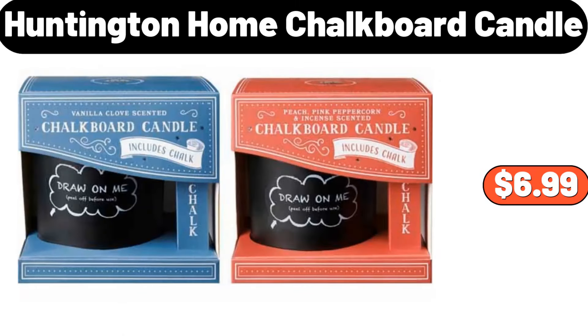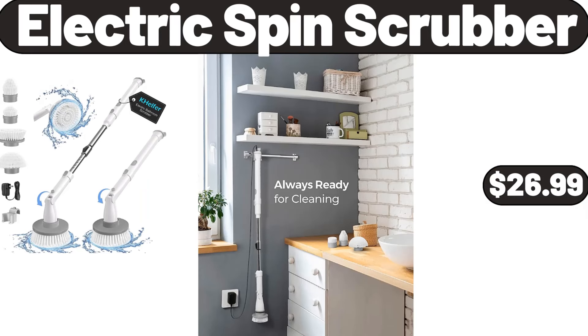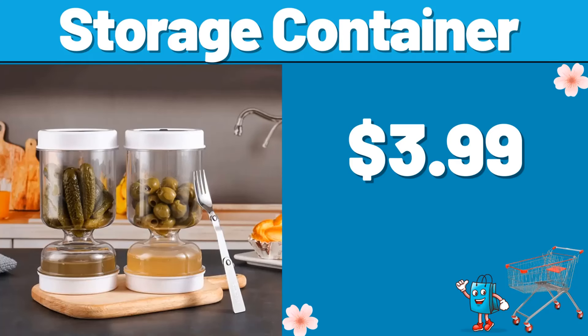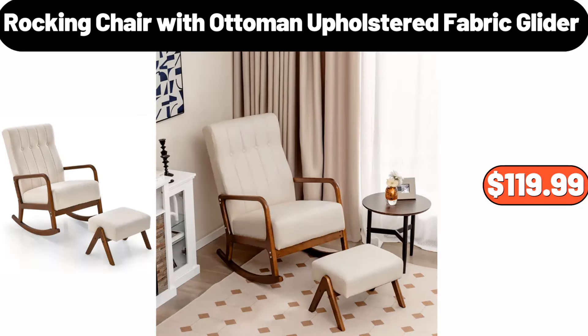Huntington Home chalkboard candle, $6.99. 16-quart porcelain enamel covered stock pot, $28.99. Electric spin scrubber, $26.99. Storage container, $3.99. Blueberries, $2.89. Rocking chair with ottoman upholstered fabric glider, $119.99.